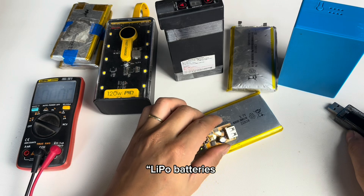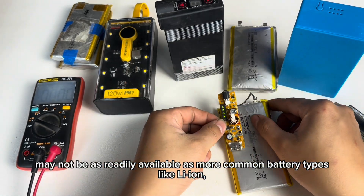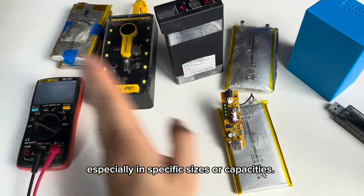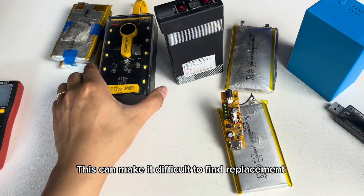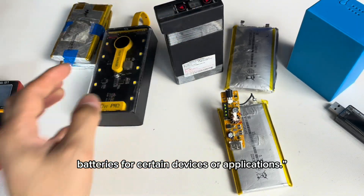7. Limited availability. Lipo batteries may not be as readily available as more common battery types like Li-ion, especially in specific sizes or capacities. This can make it difficult to find replacements for certain devices or applications.